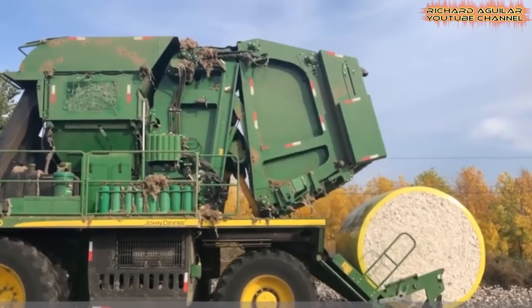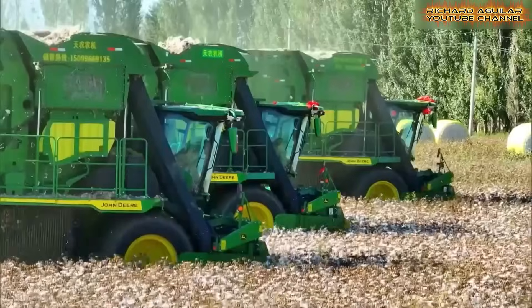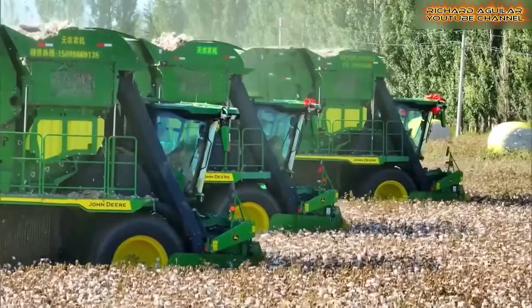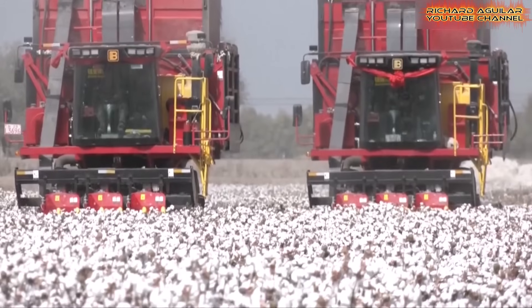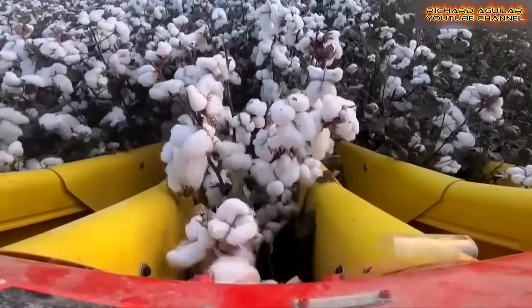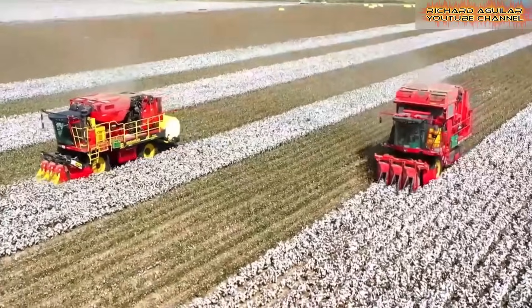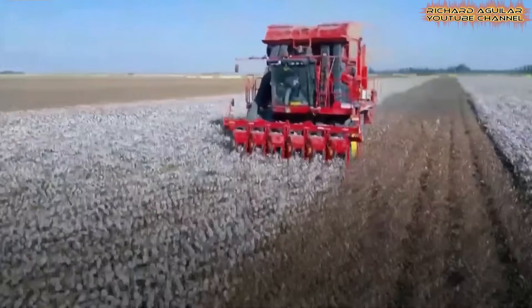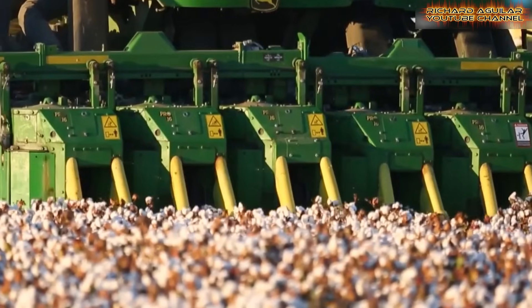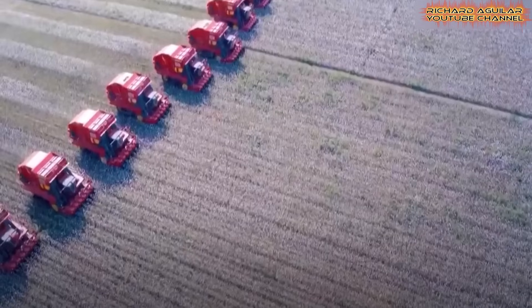When people talk about farming revolutions, few expect cotton fields to take center stage. Yet China's cotton picker has become the spark for one of the biggest transformations in agriculture today. In Xinjiang, technology is pushing cotton farming to levels unseen before, and machines are doing what once took hundreds of hands. Behind every harvest lies a story — how this single machine has shaken the balance of labor, economy, and innovation.